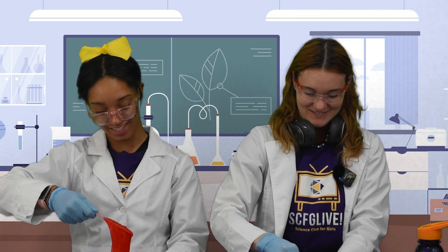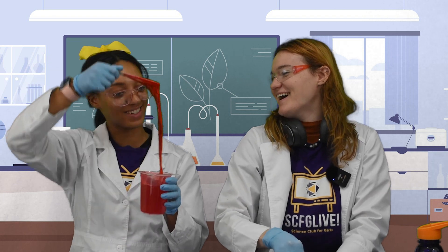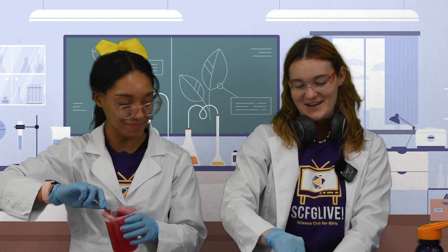Oh, look at this — it's nice and... hey, yours is really sliming! I'm jealous. Mine is not so much, but it still is there. Just keep mixing it. You'll get there. That's another trick about science — to never give up. Try, try again. Because sometimes it might not go well the first time, or the measurements might be off. It sounds like mac and cheese — it's gooey! Look at it coming together.